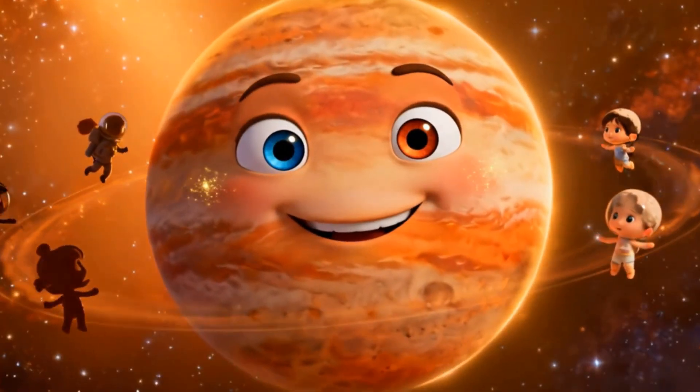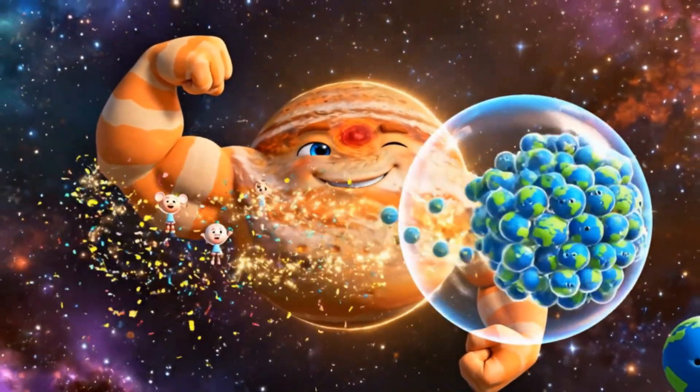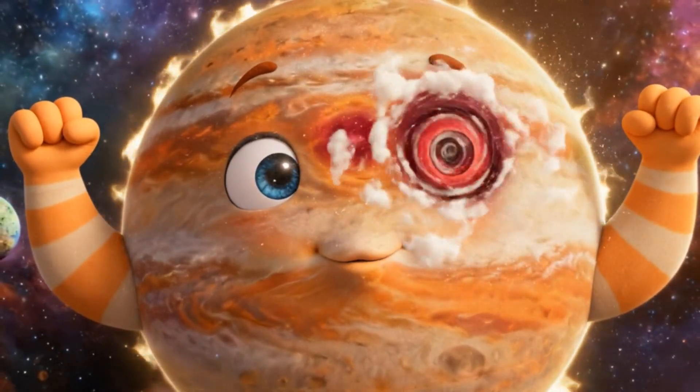Wow! Look how big Jupiter is. It's the largest planet — so big, it could fit over 1000 Earths inside. That big red spot is a giant storm that's been spinning for centuries.